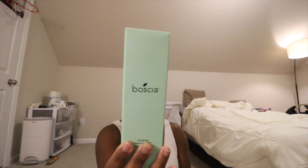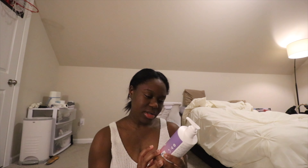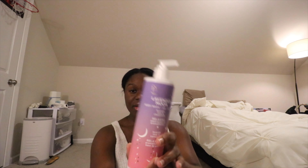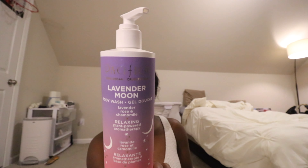I also got the Bocha Purifying Cleansing Gel — it's more of a face wash. I think my logic was to get a matching moisturizer and wash from the same brand. I'm so excited to try this Pacifica Lavender Moon Body Wash tonight — it's lavender, rose, and chamomile, 'relaxing plant power aromatherapy.' The packaging is soft touch and really nice. My aunt raves about Pacifica products, and the lavender scent for nighttime showering is so relaxing.